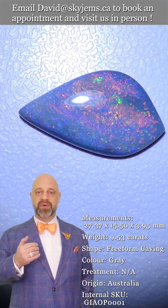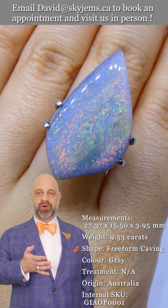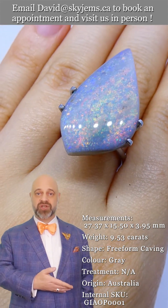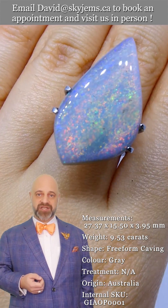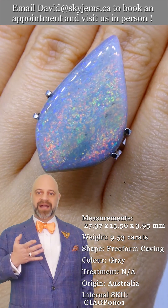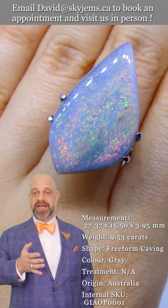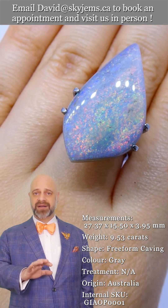So if you're in the Toronto area or plan to be, come on in — we'd love to host you. We're open Monday to Friday. We'd love to show you all of our magnificent gems and beautiful jewelry.